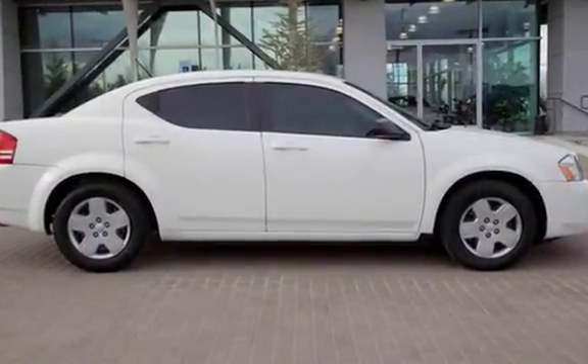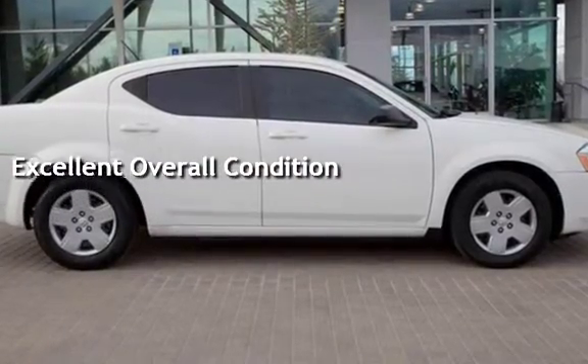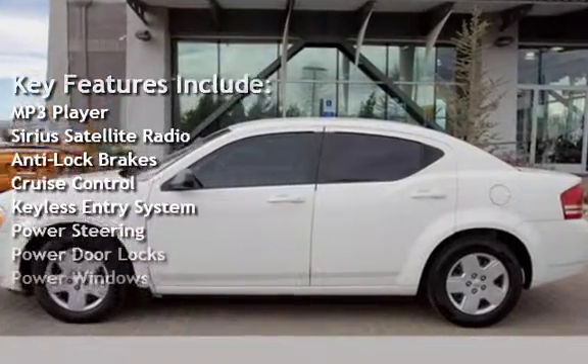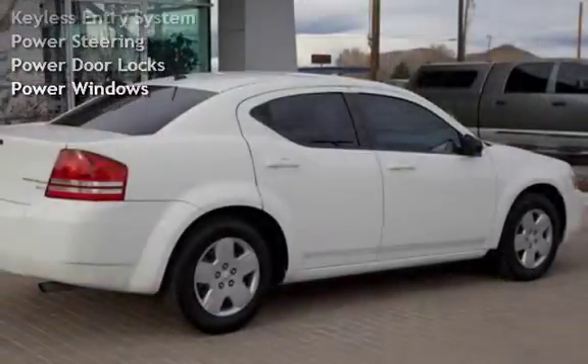This vehicle is in excellent overall condition. Key features include MP3 player, Sirius satellite radio, anti-lock brakes, cruise control, keyless entry, power steering, power door locks, and power windows.